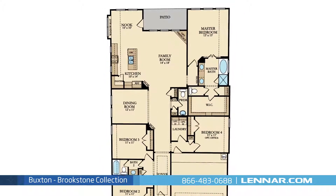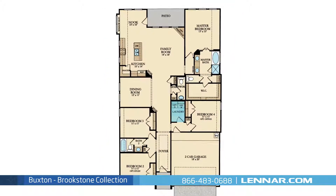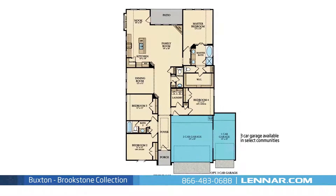This incredible new home also includes a walk-in laundry room, plenty of extra storage, and a two-car or optional three-car garage.